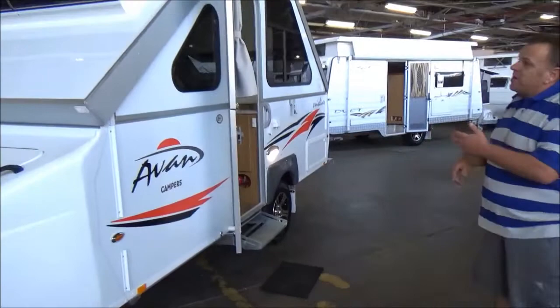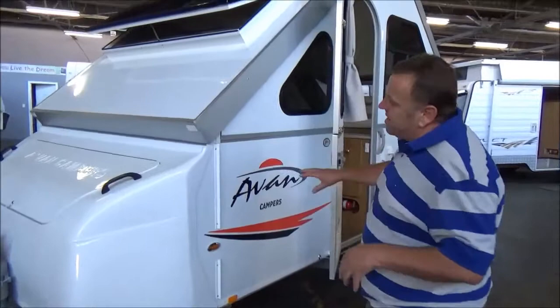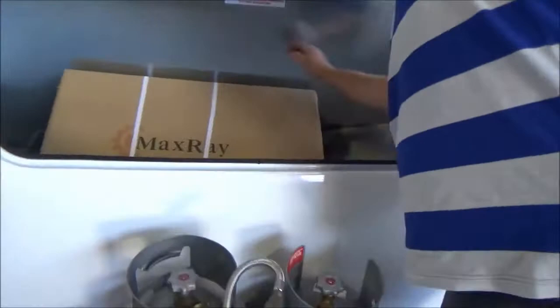The A-Van Cruise Liner would have to be the most decked-out A-Van we've ever had. There's more options here than I knew existed. We'll start with the annex — full awning annex. The Cruise Liners, they're top of the range.